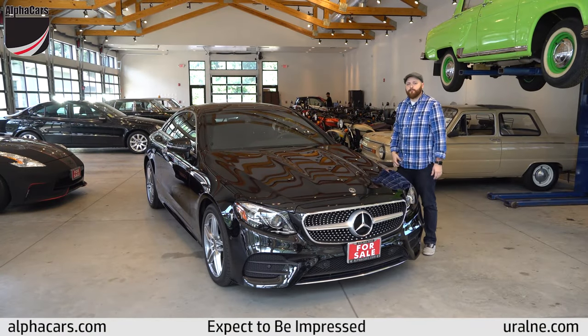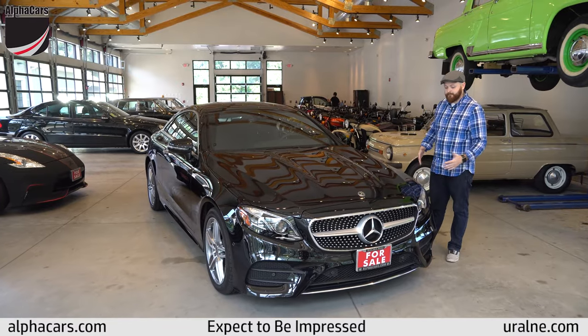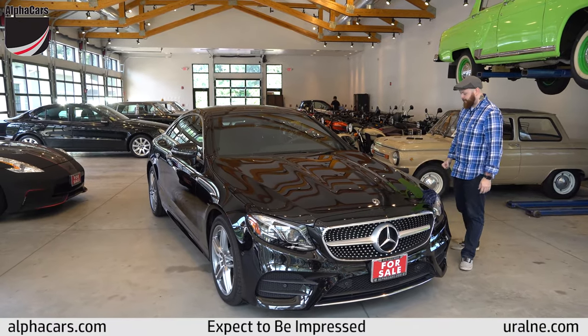How are we doing guys? This is Ryan back at Alpha Cars in Boxborough, Massachusetts. I'll take a few minutes here to go over something really special that we had land in our inventory.